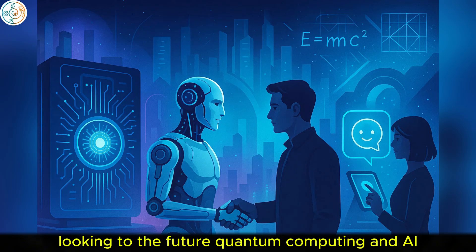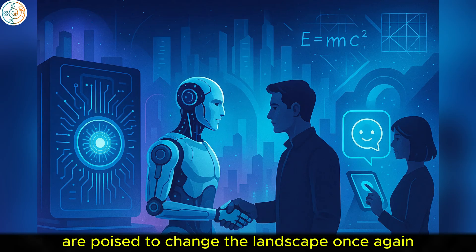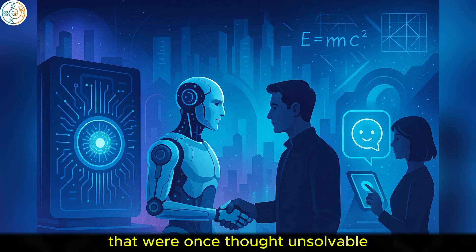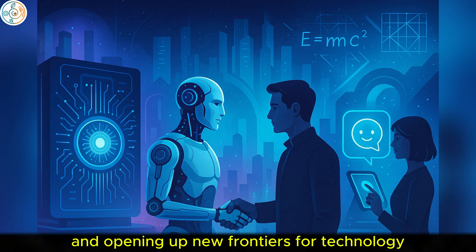Looking to the future, quantum computing and AI are poised to change the landscape once again, offering the potential to solve problems that were once thought unsolvable, and opening up new frontiers for technology.